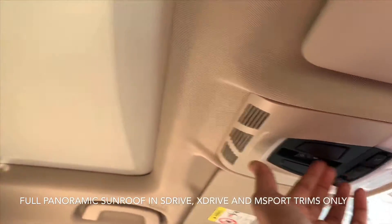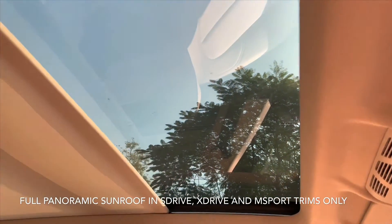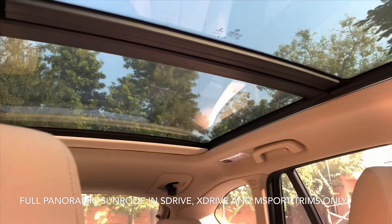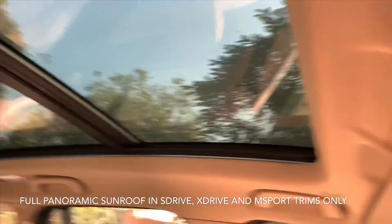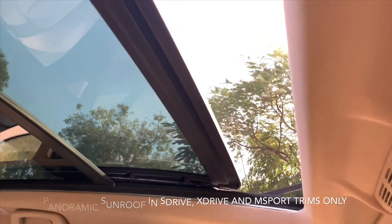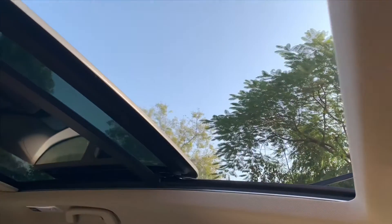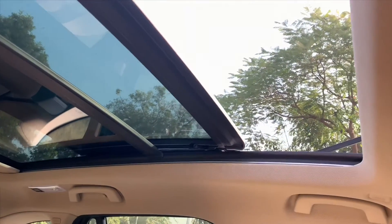The main highlight of this car, especially for the Indian market, is the panoramic sunroof. It's not just a small sunroof — it's a complete panoramic sunroof that extends towards the complete back, giving you a whole glass roof. If you press it one more time, it opens completely and you can put your hand outside and feel the air. It's available only in the X-Drive and S-Drive models, not the Expedition model.